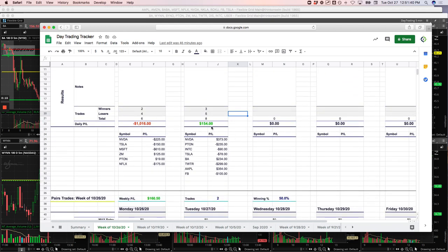Positive on the Mighty 90s by $154 total. Had a nice winner in NVIDIA, loser in Peloton, small losers in Intel and Tesla, nice winner in Boeing, loser in Twitter, winner in Apple, and loser in Facebook.